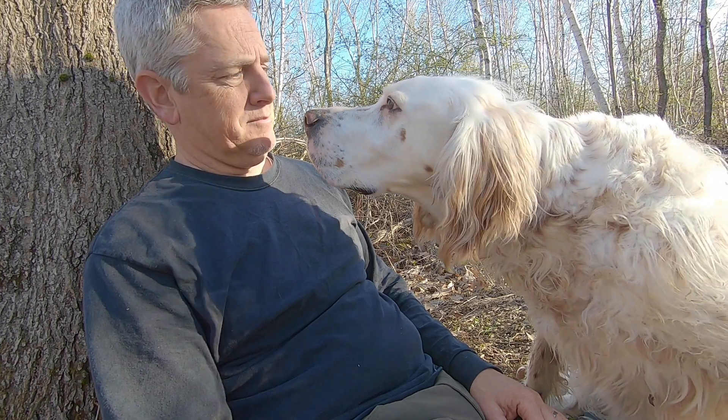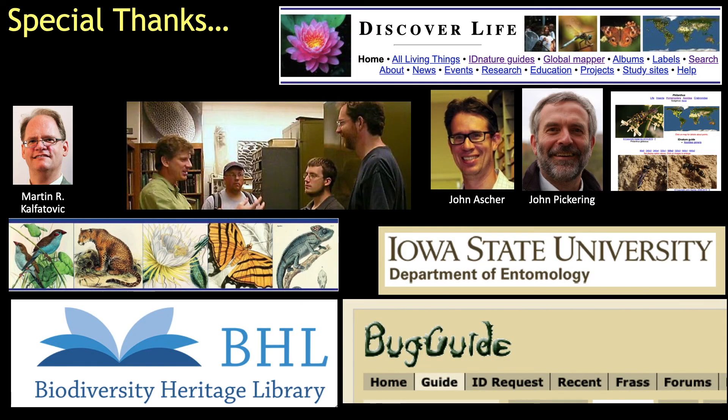Well, that should get you started. Good luck. A special thanks goes to the internet resources that make these videos possible, including the Biodiversity Heritage Library, Discover Life, and Iowa State University's Bug Guide. Look for them online.